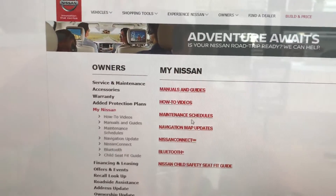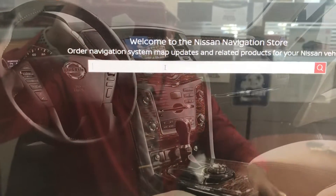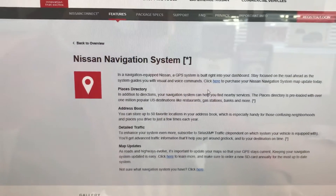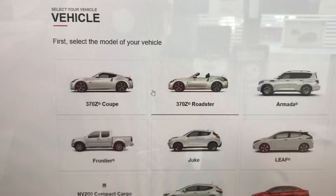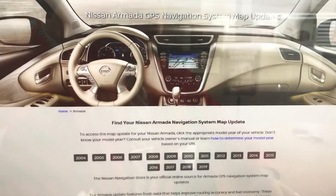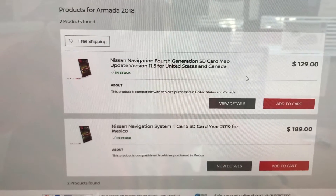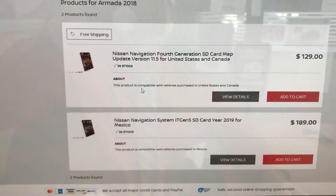If you don't have a map card, there are other ways to do this because some of them just have a download. So we could go 2019 — if you had a newer vehicle, say an Altima for instance — and then it'll bring you to this screen and you just click here to purchase your map update. It'll ask what kind of vehicle you have. For the purposes of this one, let's go to an Armada — say a 2018 Armada — and you'll be able to update this with an SD card. It'll give you different prices and different options, whether it's United States, Canada, or Mexico.